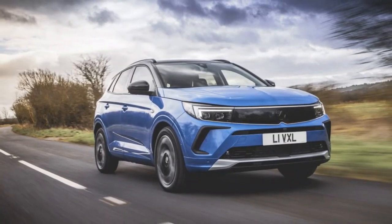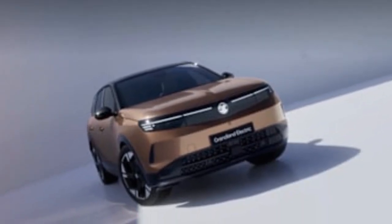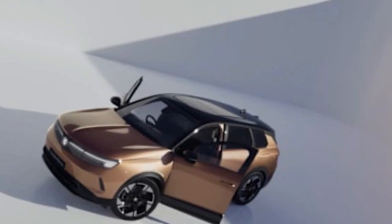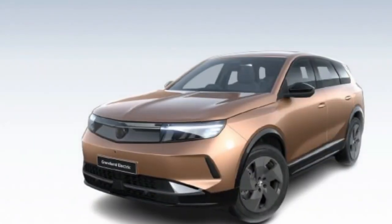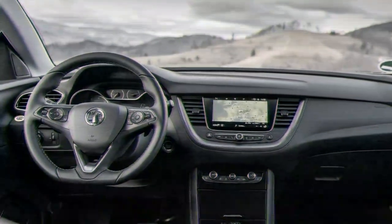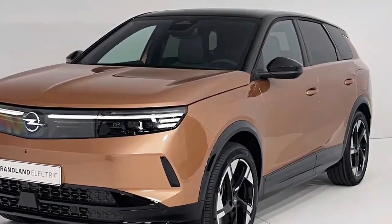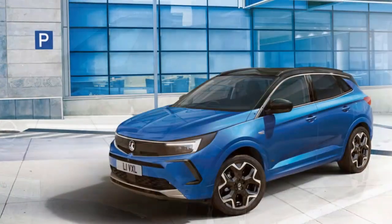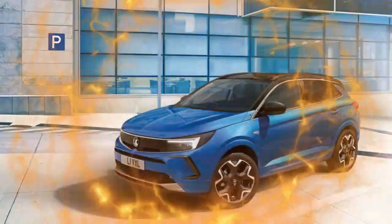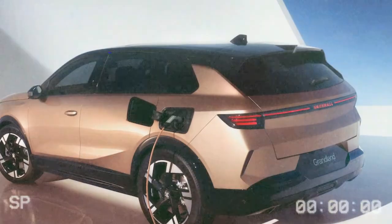There are some nice design details too. On the GS and Ultimate models you'll find a pixel box — a wireless phone charging pad discreetly tucked under a glass lid. The base Design model features two 10-inch screens, while higher trims boast a larger 16-inch touchscreen. Customizable home page buttons and physical controls for the air conditioning are practical additions, alongside wireless Apple CarPlay, Android Auto, and over-the-air software updates. This new infotainment system is a significant improvement over previous Stellantis systems, and a head-up display is also available.